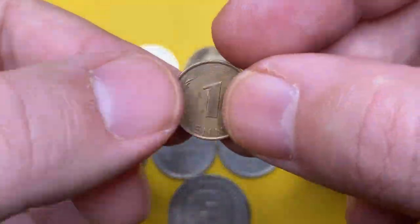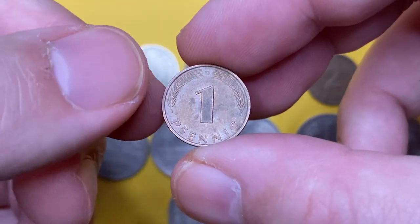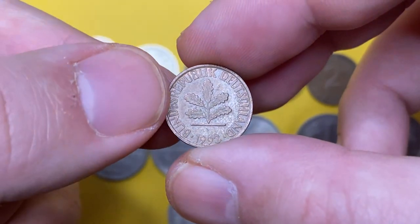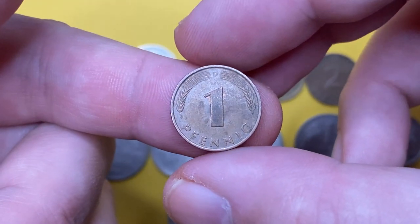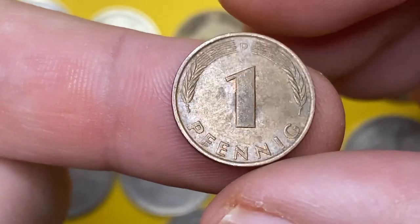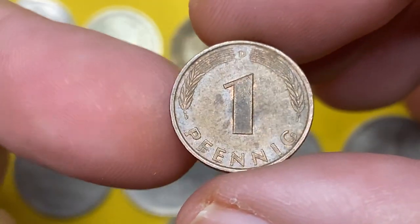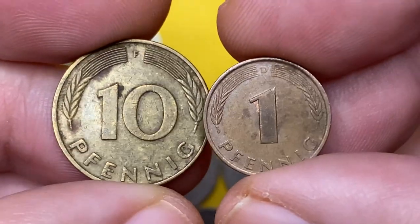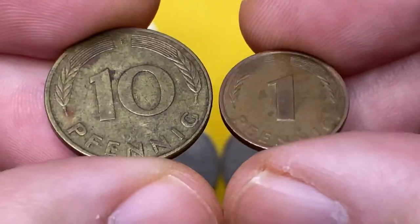And the smallest denomination German coin — a 1993 1 Pfennig, also struck by the Munich mint. This one has seen many pockets; wear is minimal yet dark freckles are spotted on many areas. For a comparison of diameters, let me show you it side by side with this 10 Pfennig.